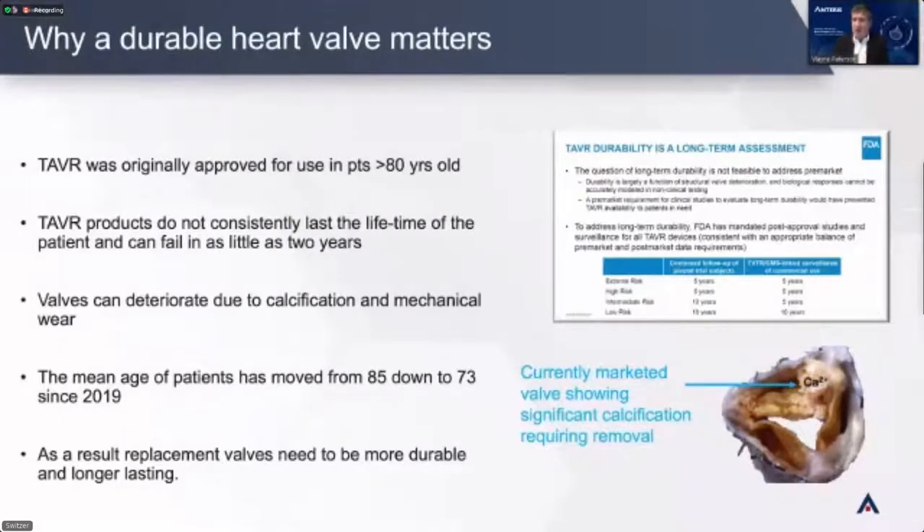In 2019, the FDA cleared the use of these products in much younger patients based on a couple of studies. The mean age of patients went from 85 to 73 years of age in one year. That patient is going to live longer — well into their 90s — and be more active. At 73, they're still playing golf. So there is a real need for a valve that lasts longer, but also one that works better hemodynamically. Current replacement valves work, but they don't give you back the normal function you had before the disease.